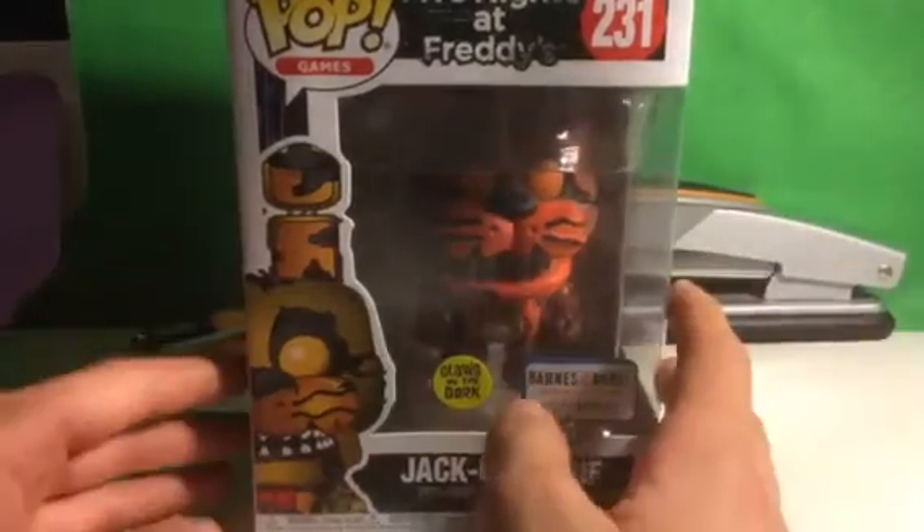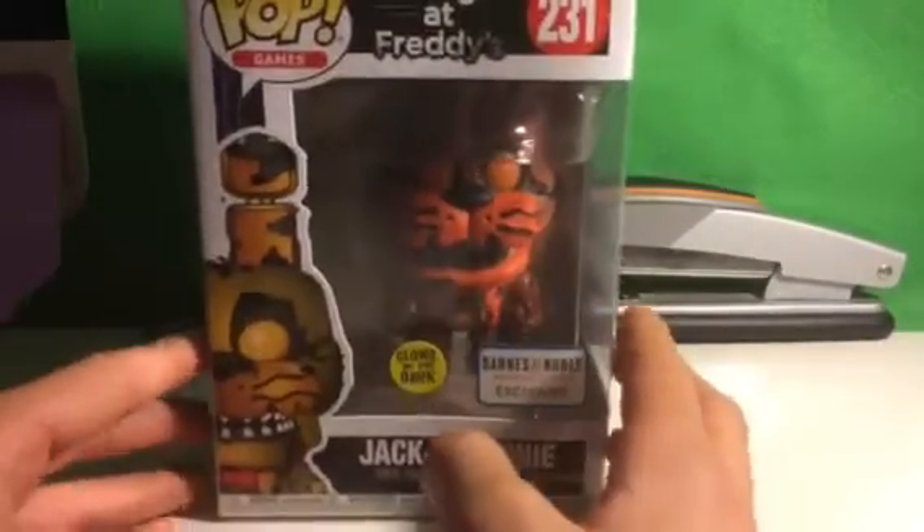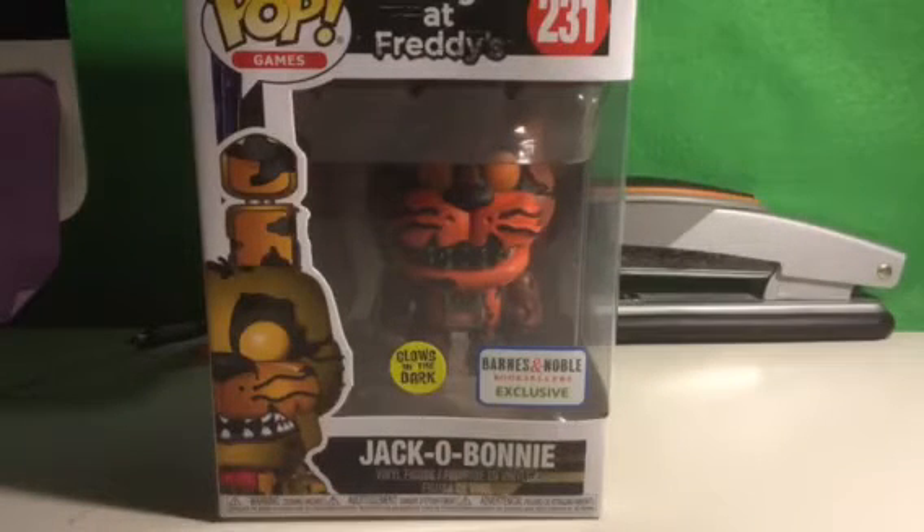So finally, we think we got another Jacko Bonnie merch, because Jacko Chica was getting a lot more merch than Jacko Bonnie. Like, Jacko Chica got an action figure, a pop figure, and a mystery mini. The only Jacko Bonnie merch they made was the kitchen hangers.